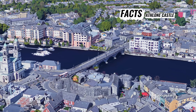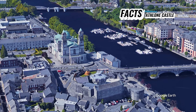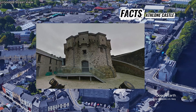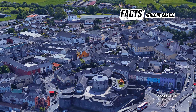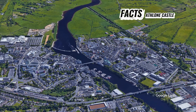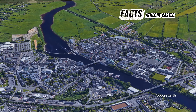Athlone Castle, situated in Athlone, Ireland, holds a significant place in the country's history and heritage. Originally built in the 12th century as a wooden structure, it underwent various renovations and expansions over the centuries. The castle played a crucial role in guarding the crossing point on the River Shannon, contributing to the defense of the region.